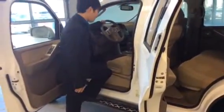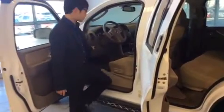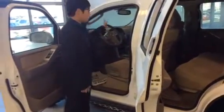The steering wheel is leather-wrapped, the driver's seat is power adjustable, and the brake pedal and accelerator are also power adjustable. It has Bluetooth, and it also has a backup camera on the back.